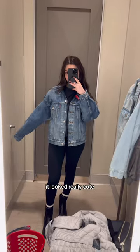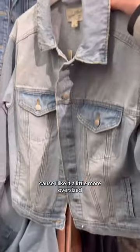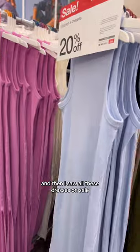I tried on the medium — it looked really cute — but I ended up getting a large because I like it a little more oversized. I also got this jacket, and then I saw all these dresses on sale.